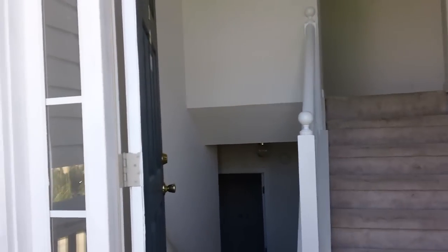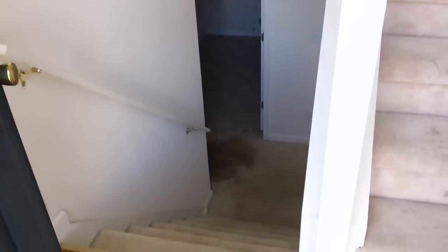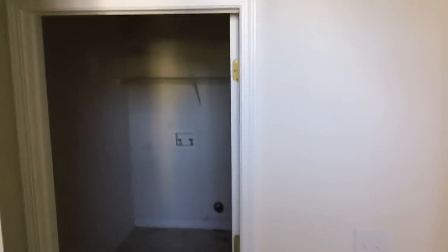We will walk on up here and take a look on the inside. As we're doing this video, we just acquired this property. Still going to be coming in and doing some work to it, but otherwise it's a very nice home. You've got the split level here. We'll go right down to the downstairs first and take a look at that.